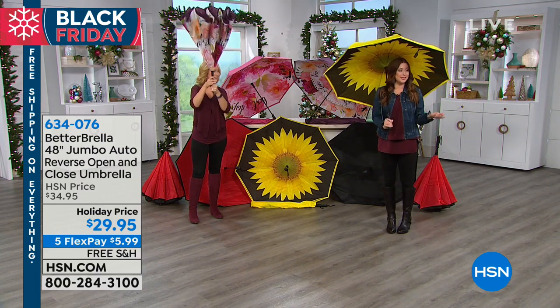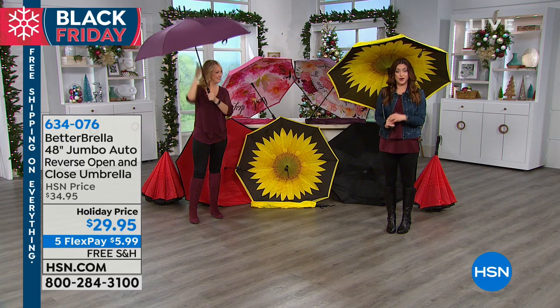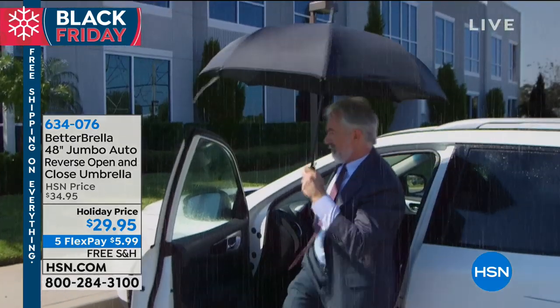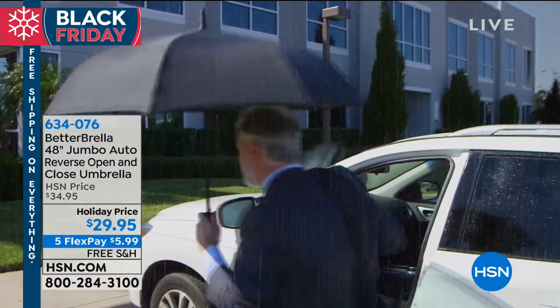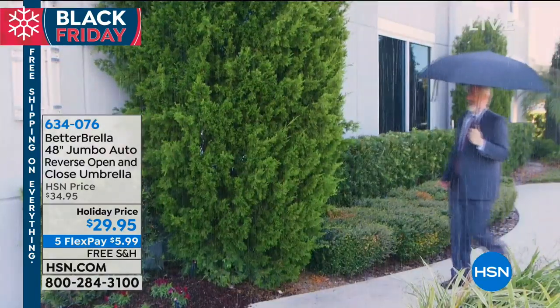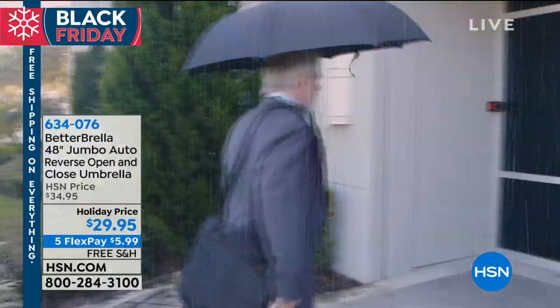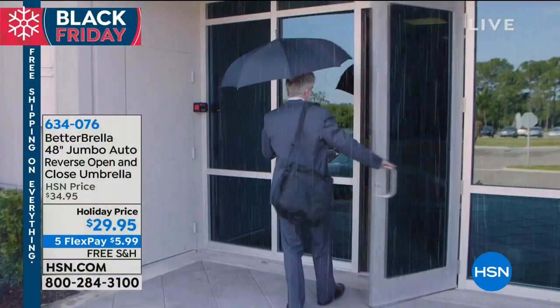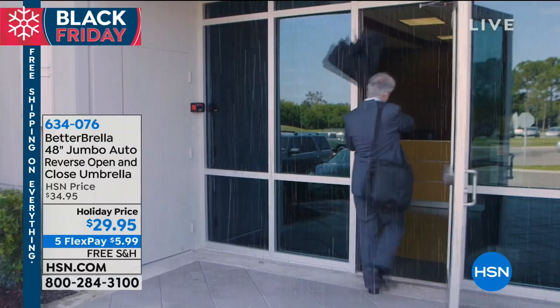Everything is on Five Flex, so you can get this home for $6 on your charge card. And this weekend only, we're shipping it to you for free. Here's you when you get out of the car — you pop it open, and that extra-large size is blocking all of the rain, blocking all of the wind, keeping you dry, keeping your purse dry.